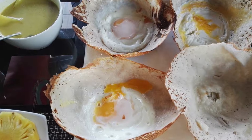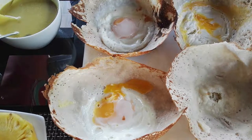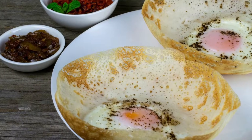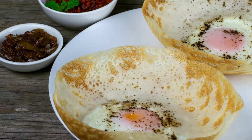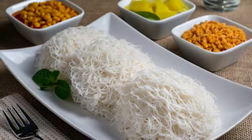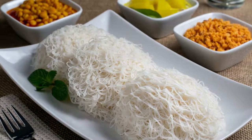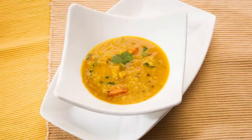Egg hoppers, Vitara Appa, are a popular breakfast food in Sri Lanka. They're made from fermented rice flour and coconut milk and are cooked in a special hopper pan. An egg is cracked into the hopper and cooked until the yolk is still runny. String hoppers are another popular breakfast food, made from rice flour pressed into thin noodles and then steamed, usually served with coconut sambal or dal curry.